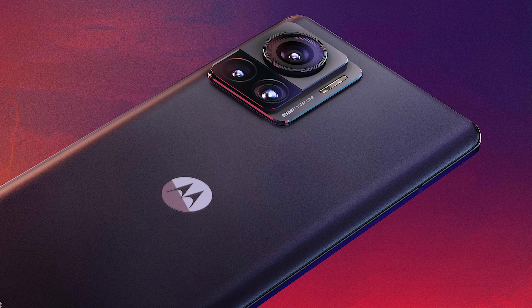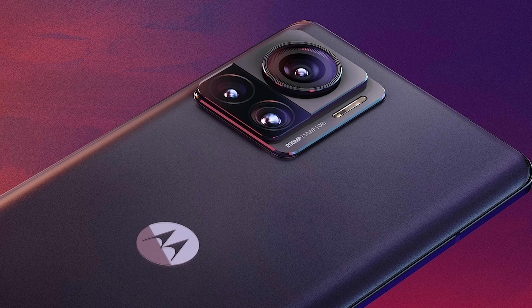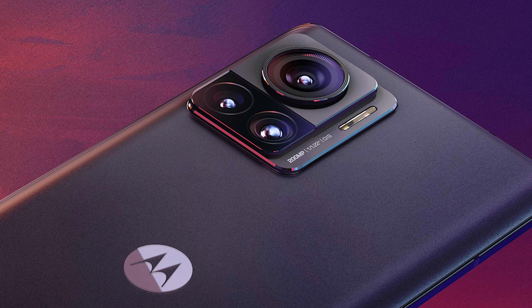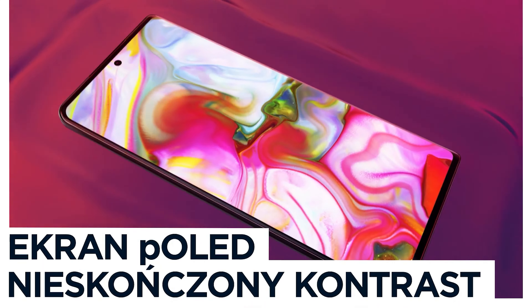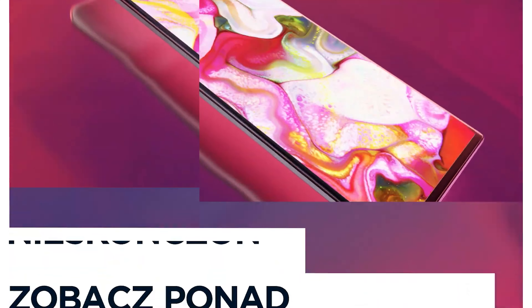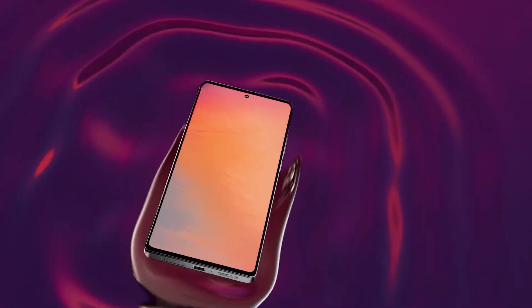The other two rear cameras are a 50-megapixel ultra-wide and a 12-megapixel Sony IMX663 telephoto, which offers 2x optical zoom. The selfie camera is the OmniVision 60-megapixel unit.